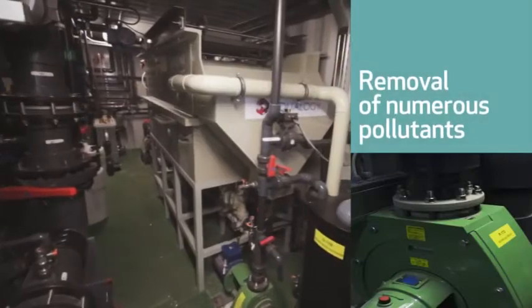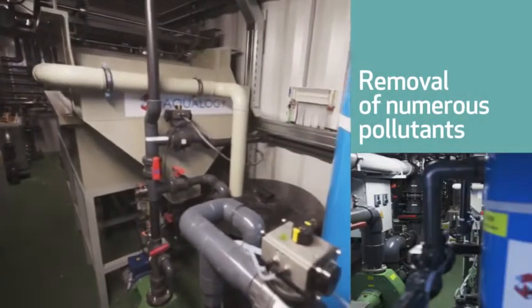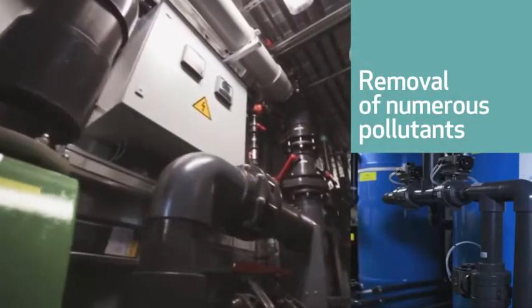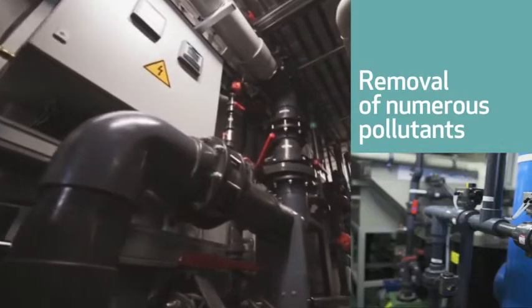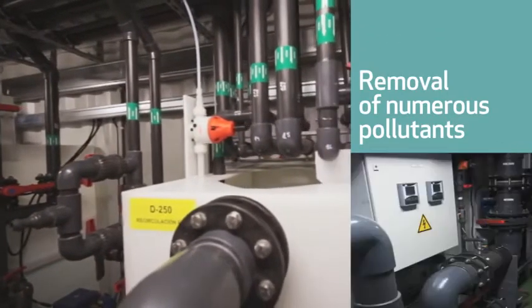The pollutants of most interest that they are capable of removing include suspended solids, odour and colour, high organic loads, refractory COD, heavy metals, oils and hydrocarbons, and nitrogen and phosphorus.